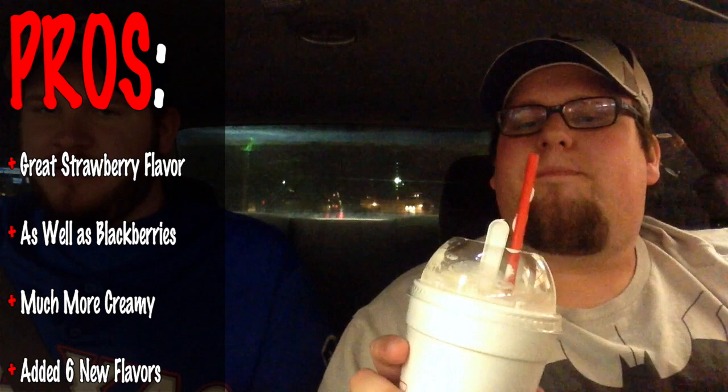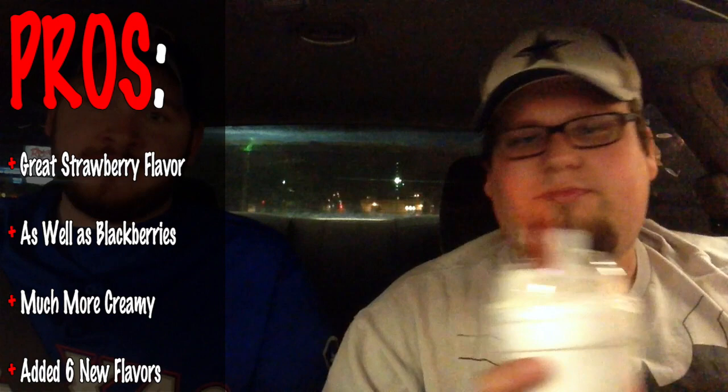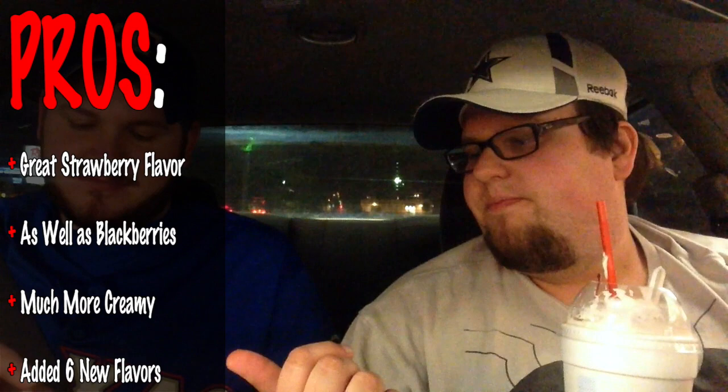Pros and cons here. Pros are: I love the blackberry flavor, I love the strawberry flavor. It is creamier and richer than their usual shakes. The usual shakes pretty much require exploding your head just to get anything through the straw. So it is a lot smoother. Way to go. I do like that they added — one, two, three, four, five, six — six new flavors to the menu, 23 shakes all in total. We each got different ones, so that was good.